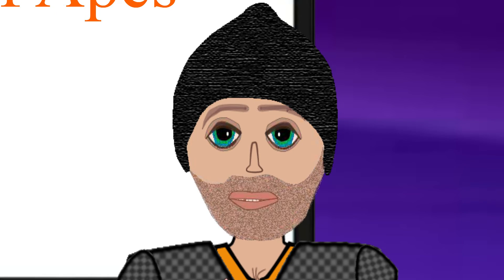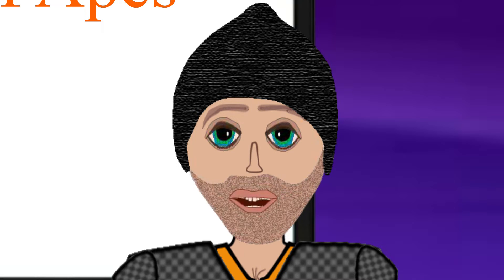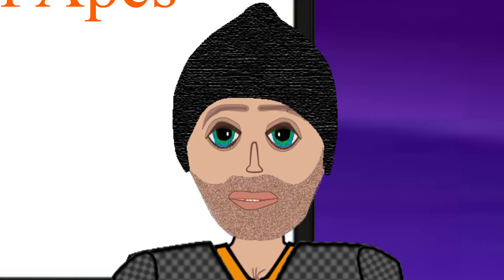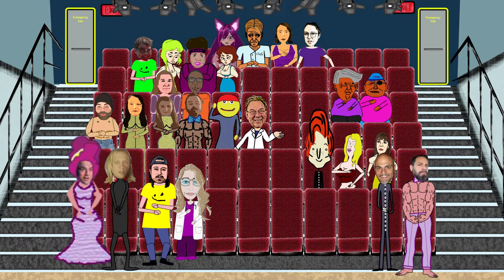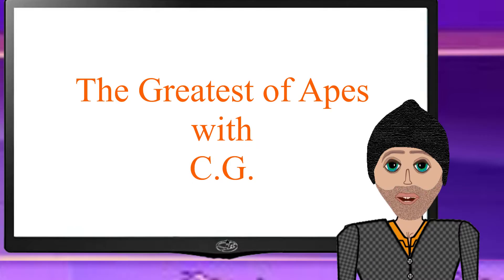Welcome back to the Greatest of Apes. I'm loving the in-studio audience tonight. Give yourselves a round of applause. You deserve it. Treat yourselves. Take your time. Very good. I have a short set and stretching it here will make it fill the time.